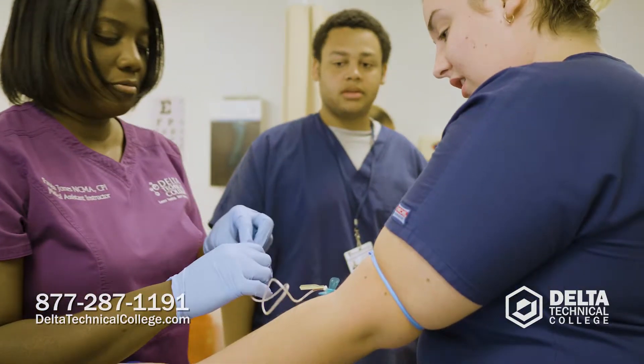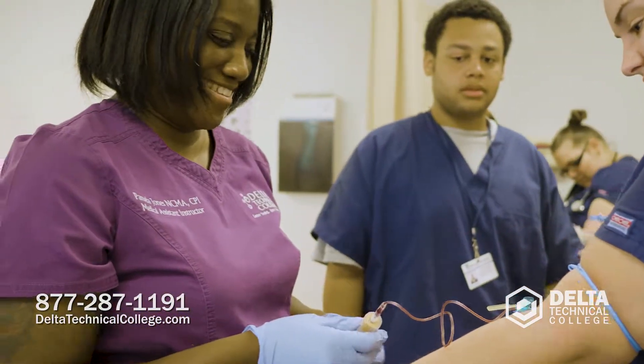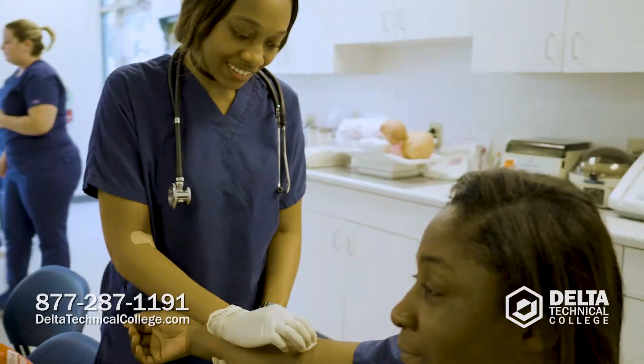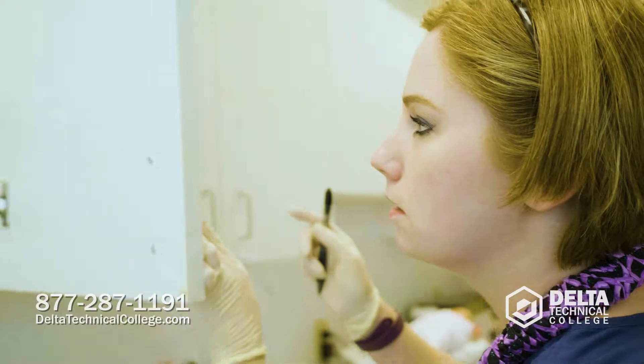If you're coming to Delta Technical College, you'll be taught by experienced industry-related instructors. You know what it takes to be a great medical assistant, and we're just trying to instill that in our students. You're going to learn more when you get out in the field, but we teach them that foundation of what they'll learn here at Delta Tech.